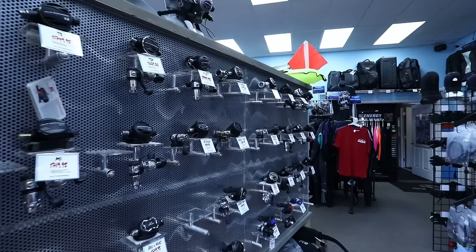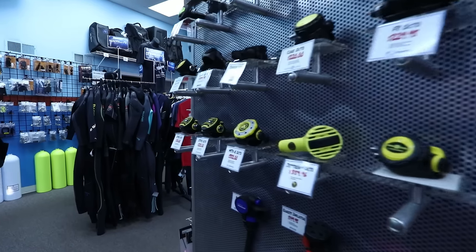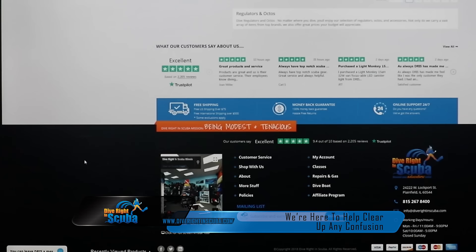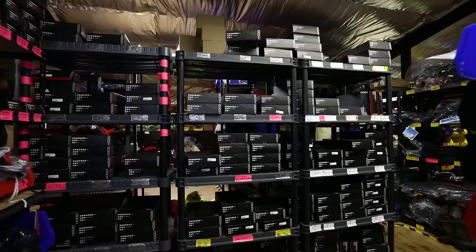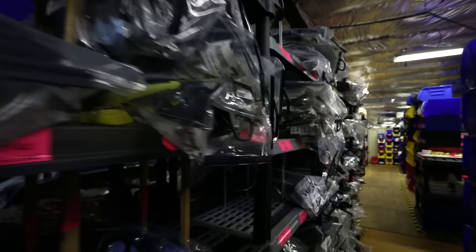With these regulators, we know there's a lot of choices for you: DIN, yoke, sealed, unsealed, piston, diaphragm — all these choices. Don't be confused; that's what we're here to do. Call us, email us, live chat us. Our staff of divers is here to make sure you get what you need. We're not going to push something on you that you don't need. We have almost everything in stock, so our goal is to filter down to exactly what your needs are so you get what you need.